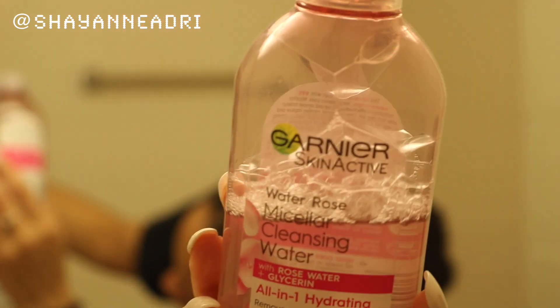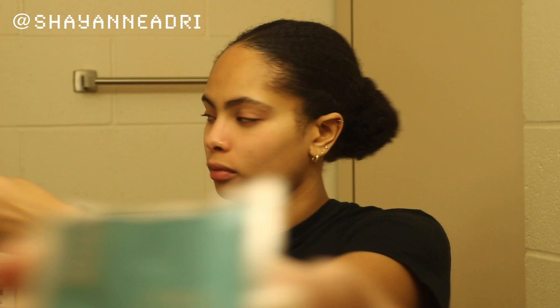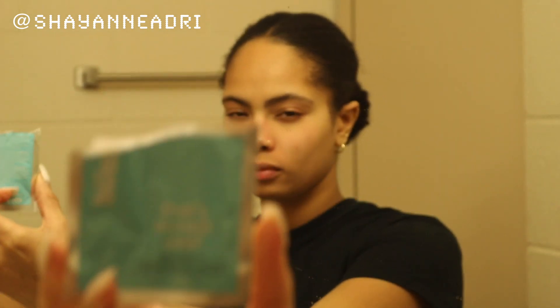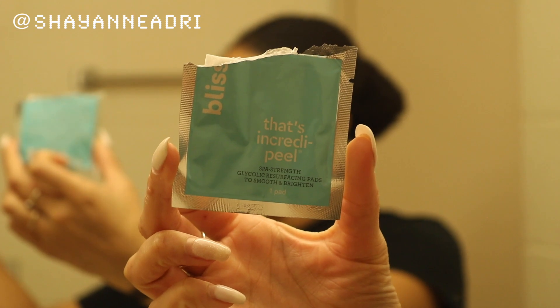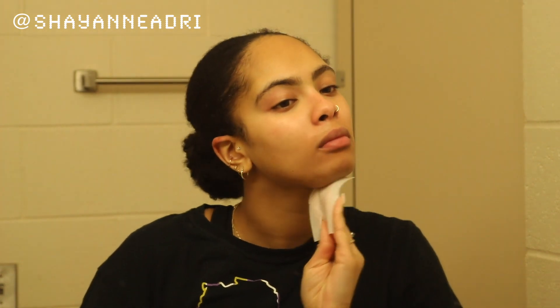Now I'm putting on my micellar water — it's just an extra step to make sure everything is off my face: makeup, oils, negativity, whatever it may be. Next I'm going to be using a Bliss Glycolic Smoothing and Brightening Pad — I don't use this every night, but it's meant to prep your skin for the next day. It's an AHA product, so be careful with how it reacts with your other skincare, and definitely wear sunscreen the morning after as it can cause sensitivity.